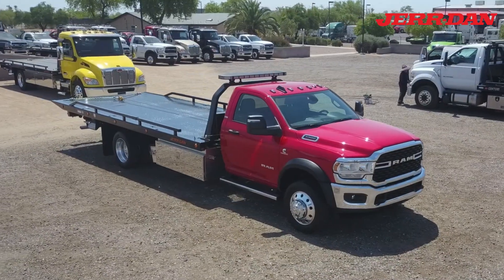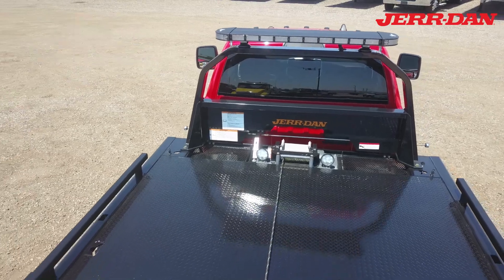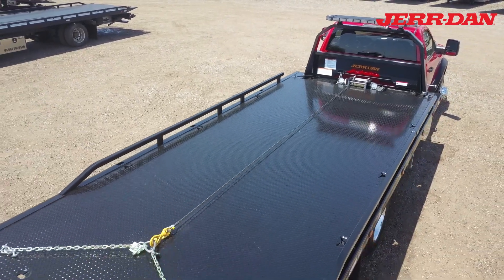It was custom-built by our Jirdan assembly team. At the front of the deck is a Tomar light bar and a Ramsey 8K winch. It has a 20-foot steel flatbed with removable side rails and key slots along the sides.